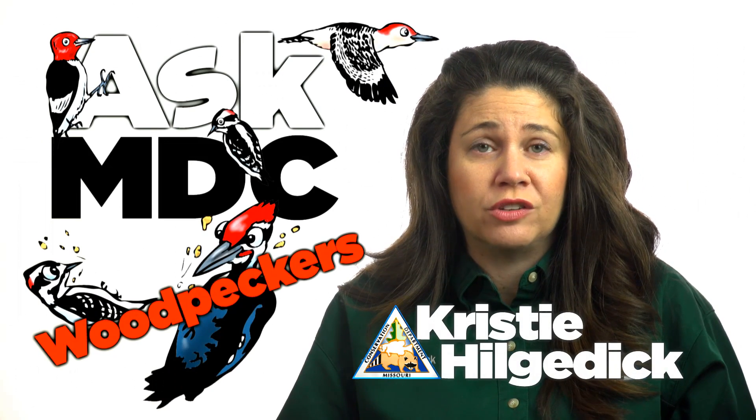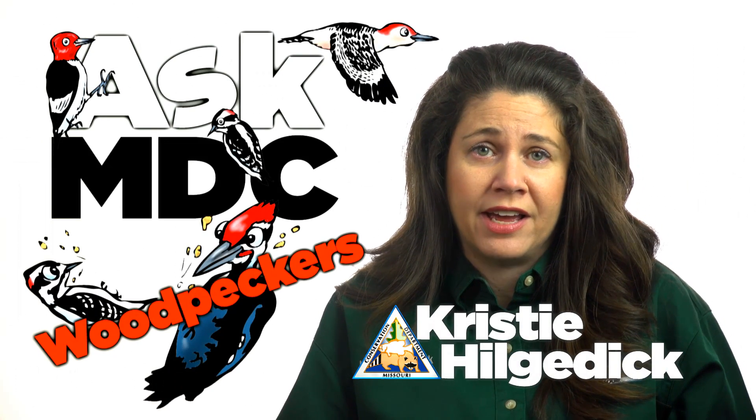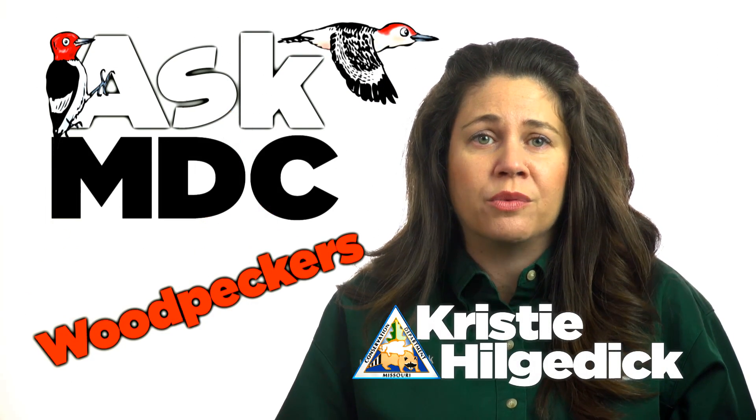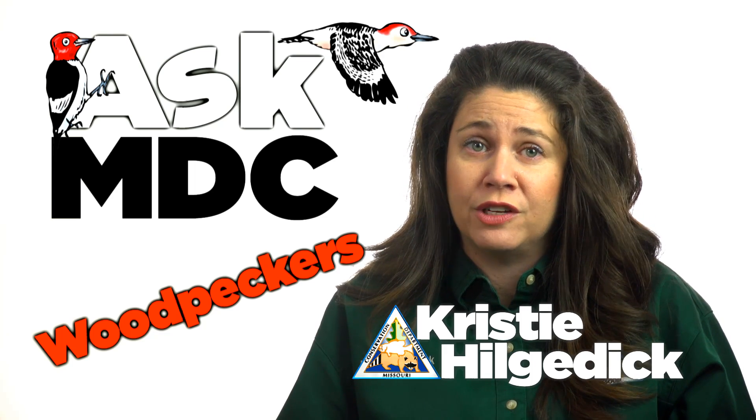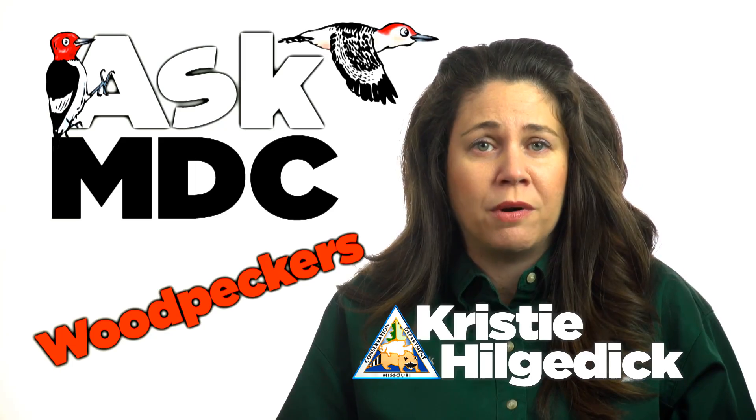Missouri is home to five species of woodpecker with a touch of red on their heads, but two of them — the red-headed woodpecker and the red-bellied woodpecker — are particularly easy to confuse. Here's how to set them apart.